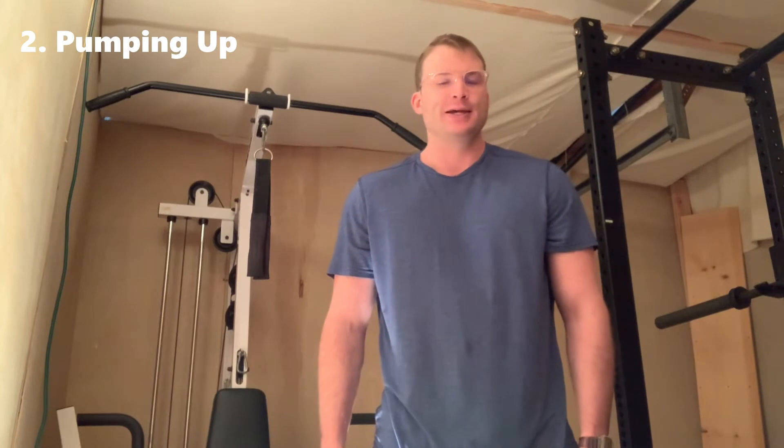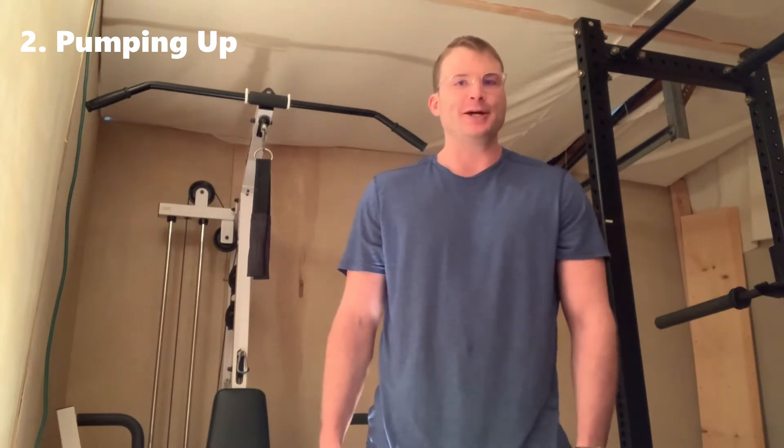A second way to alter your appearance in a photograph is by pumping up, and this basically puts blood in the muscle and enlarges it temporarily from lifting a weight in order to achieve that specific goal — to make the muscle bigger and more full. If you do this it really shows in the photographs, and I'll show you what I mean right now.